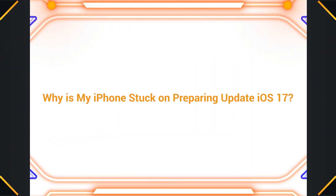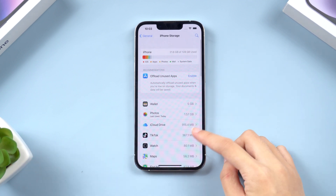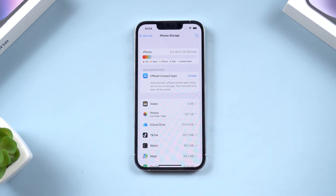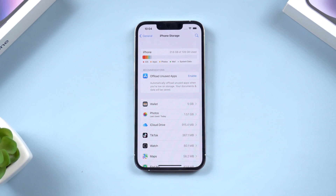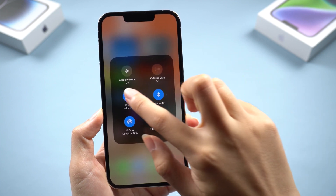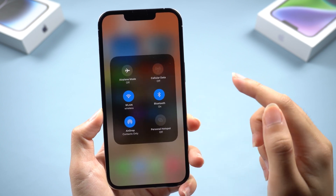Why is my iPhone stuck on preparing update? One of the possible reasons is because of insufficient space. Typically, iOS updates are between 1.5 GB and 2 GB, but you'll need twice the space to download and install the update. So, to be conservative, you should have about 4 GB of free space before you try to install a new iOS. If your device's storage is full, your device might not have enough capacity to process and save the new update. Another reason could be network connectivity issues. When downloading the iOS update, your iPhone needs to have a stable and strong internet connection. Slow or unstable internet can cause issues during the update process.